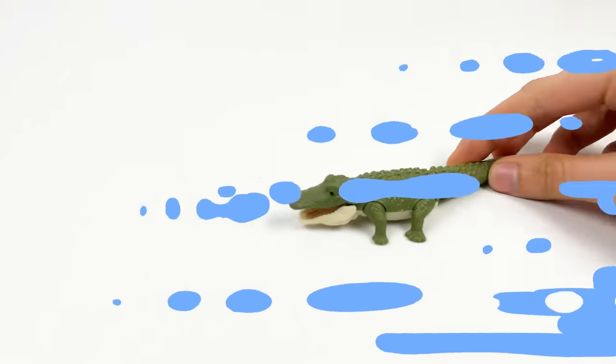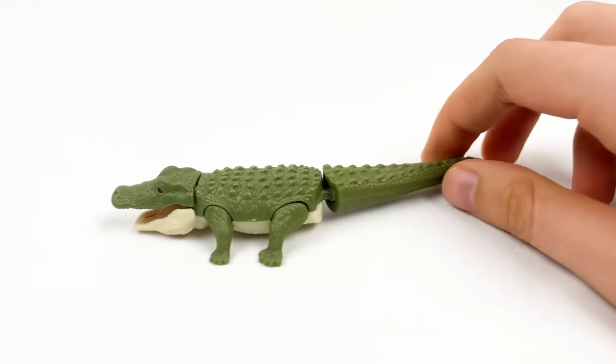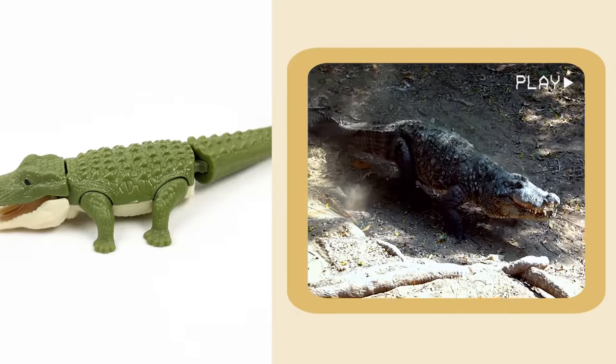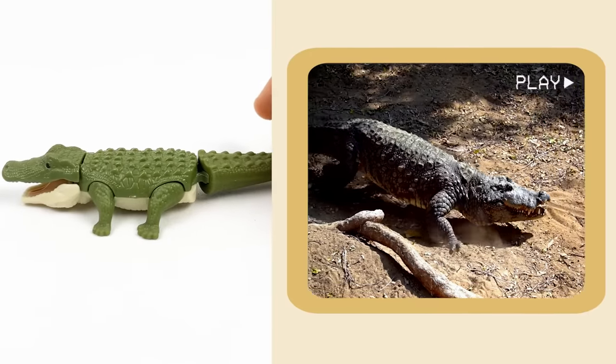And here we have a crocodile — it has a green color. Crocodiles can stick out their tongues! But they're still a really great animal!